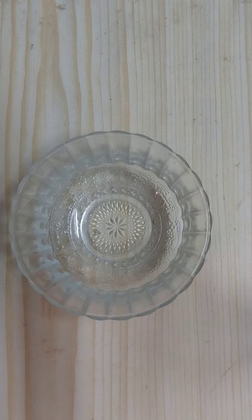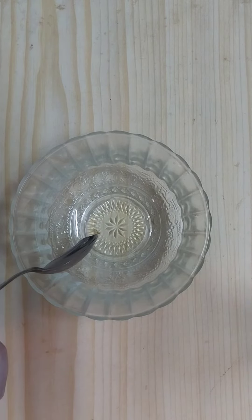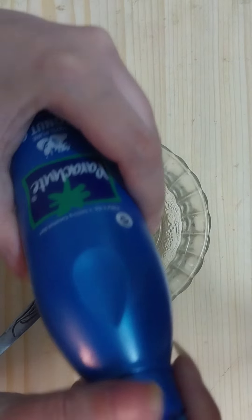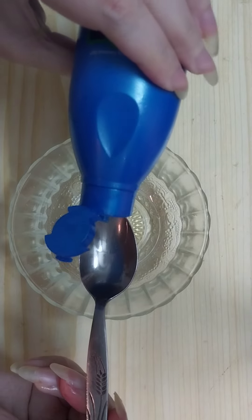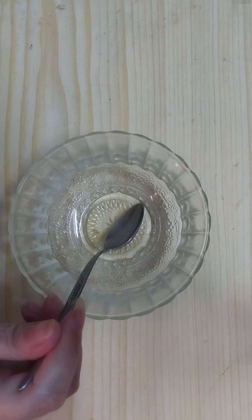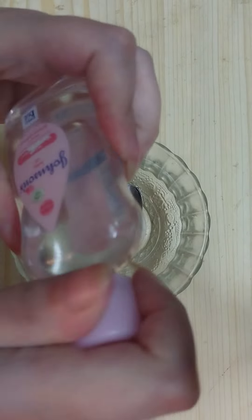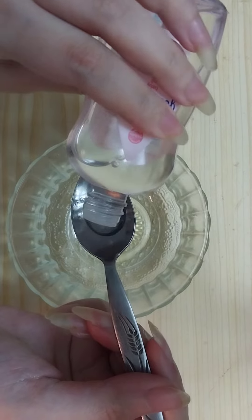The first ingredient we will need is one teaspoon of castor oil. Then we need to add one teaspoon of coconut oil. Then we need to add one teaspoon of baby oil — here I'm using Johnson's baby oil.